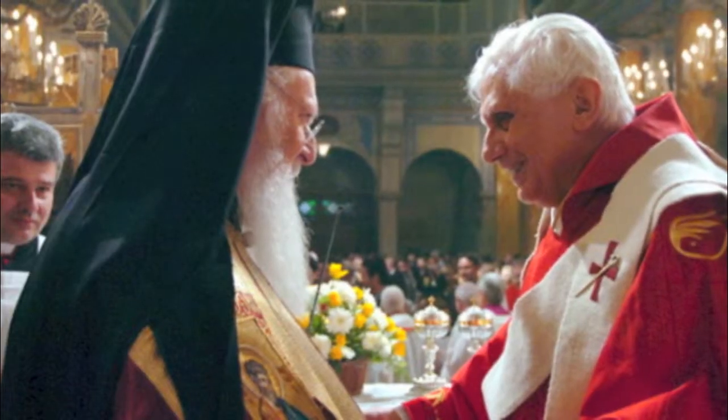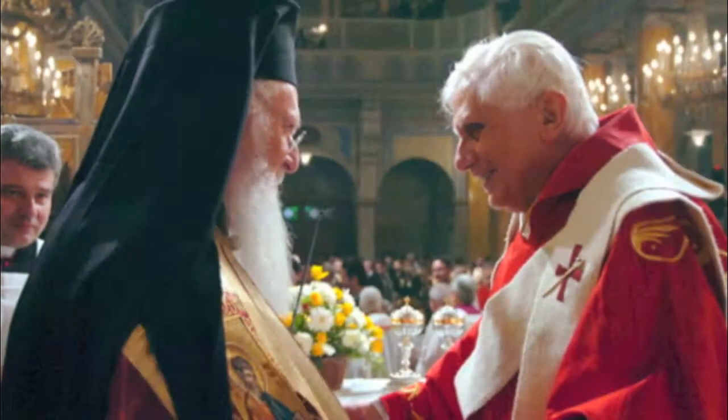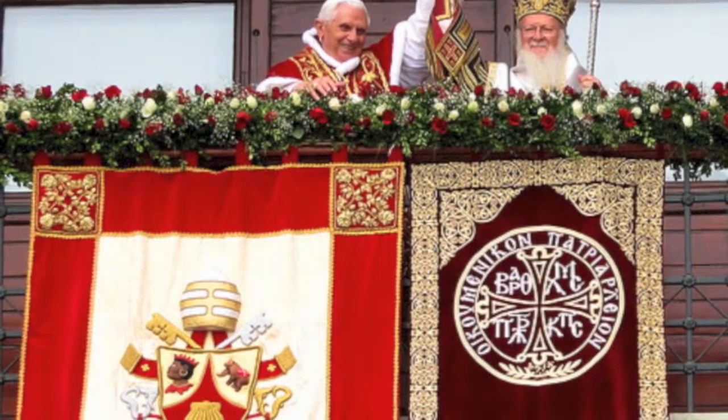Here you see the Pope and the East Orthodox Church leader in a reunion to go back as one. Here they show the agreement to the world.